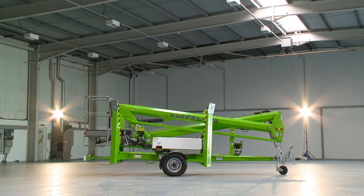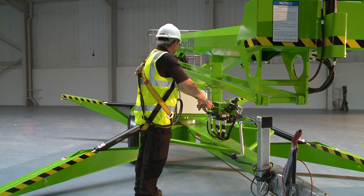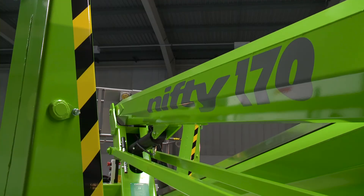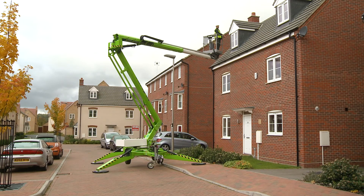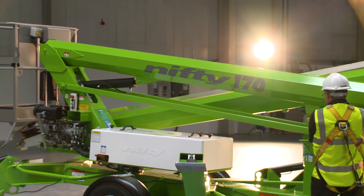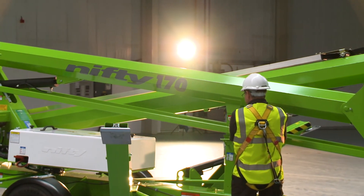The Nifty 170 is fast to set up, easy to use and simple to maintain. It offers an outstanding working envelope from a compact trailer mounted base, making it ideal for working in a wide variety of applications.